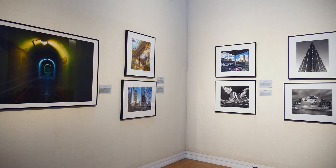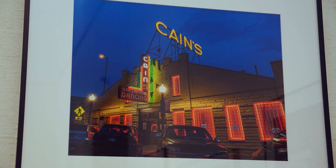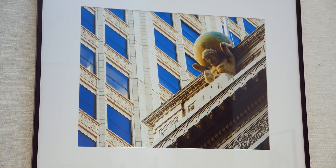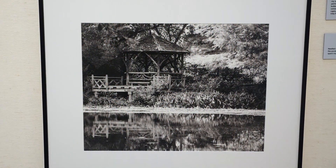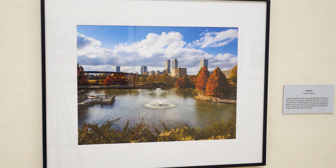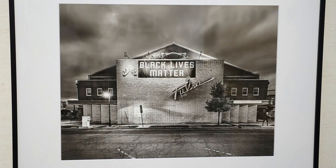Throughout the exhibit you'll see not only buildings, but parks, people, and places you may be familiar with but from angles you might not have seen before. It makes you realize there are areas maybe that you haven't visited or a different perspective of things to see in Tulsa. The photographs, in many cases, show what was happening here in Tulsa at this very specific time — during 2020, there are moments of social protest and the pandemic.